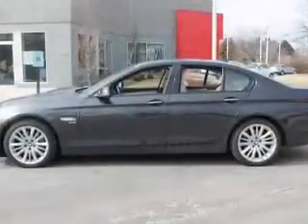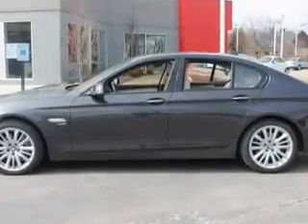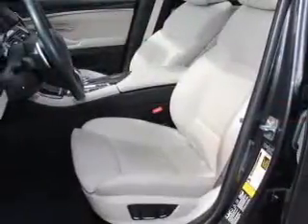Find your way easily with the included navigation system. Premium wheels lend a distinctive appearance. Savor your listening experience with the premium sound system, and you will appreciate the safety feature of anti-lock brakes.